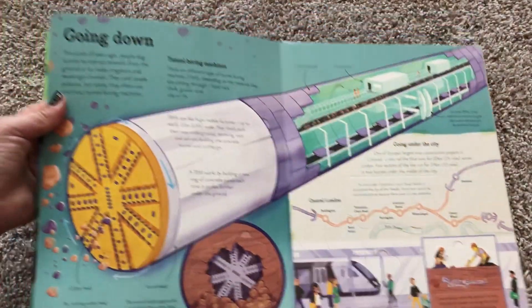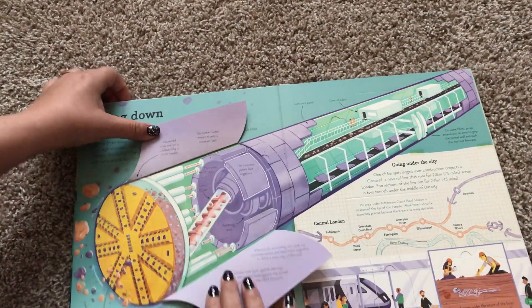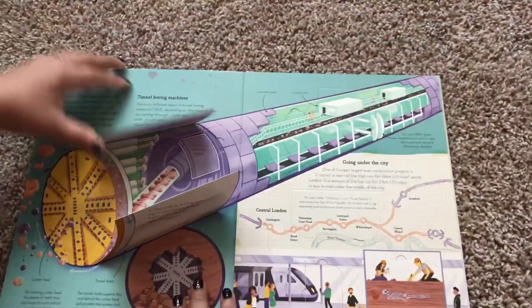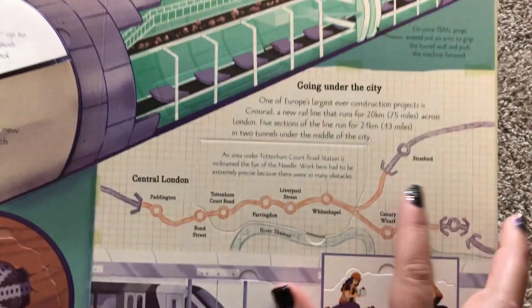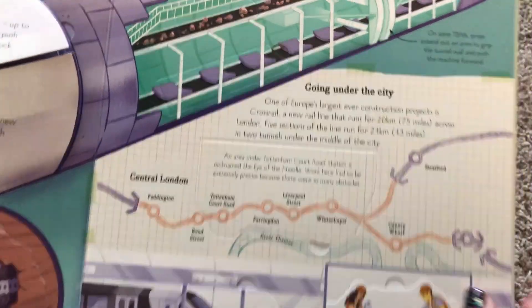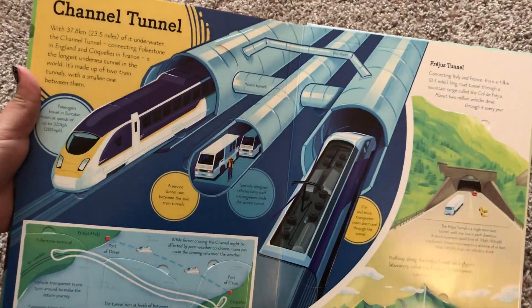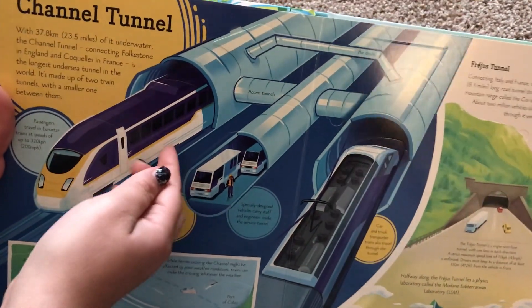And this is talking about tunnel boring machines — machines that bore tunnels. Here it gives you a little brief example of the rail system, like the Tube in London, and the Channel Tunnel that connects England to France.